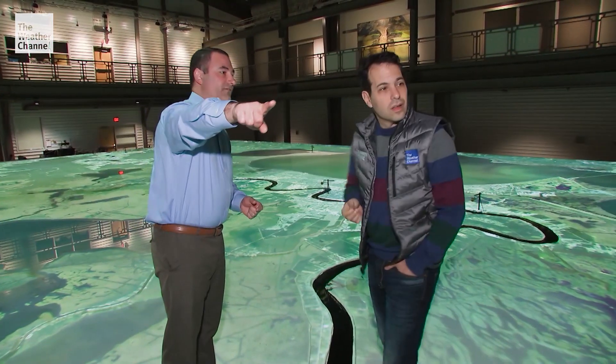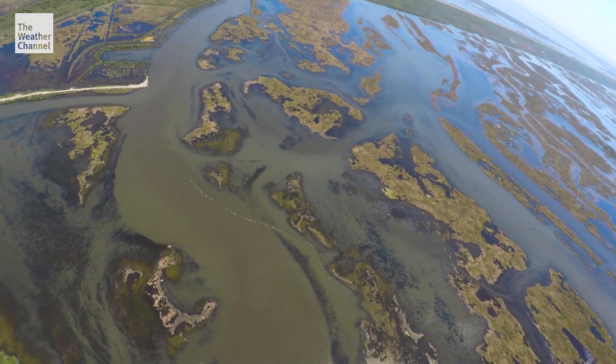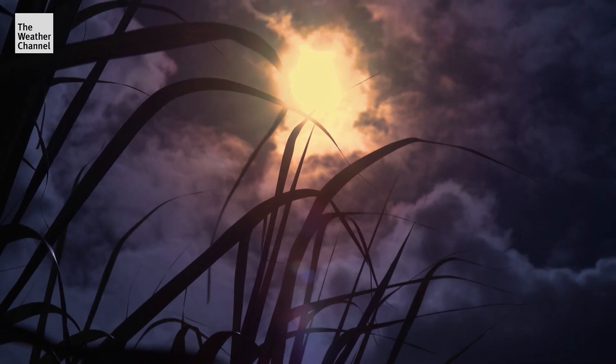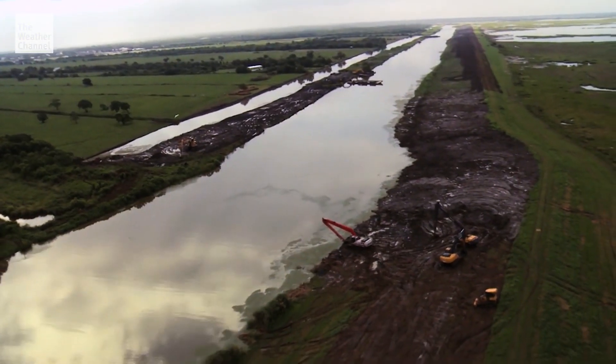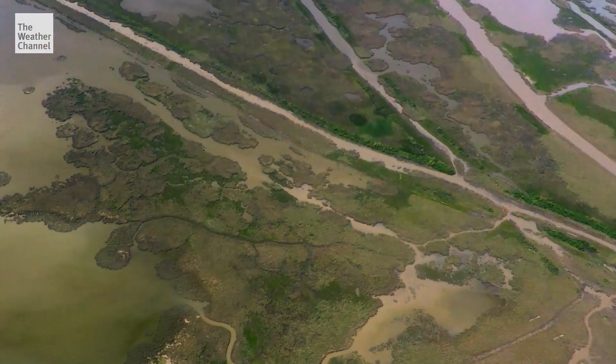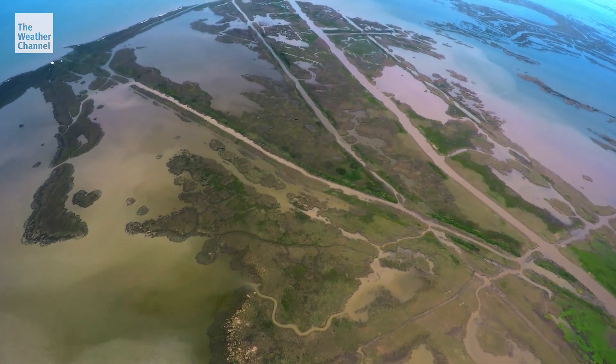It's on its way to the Gulf of Mexico. Today, the river is not building land like it used to. It's being stopped by levees that keep New Orleans safe, oil pipelines that boom the economy. The land is sinking, the sea level is rising, and Louisiana is quickly disappearing.